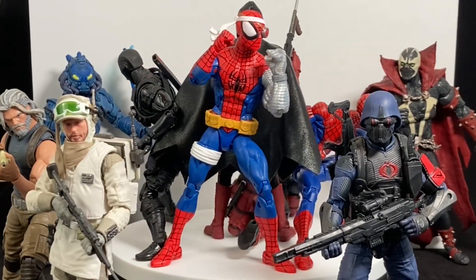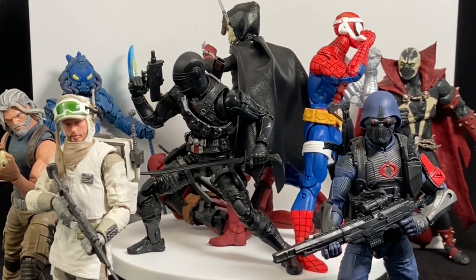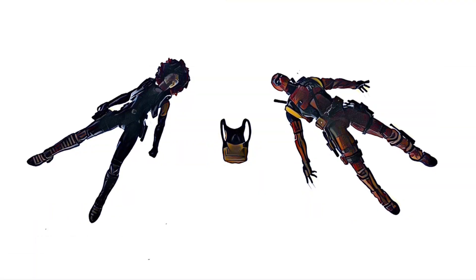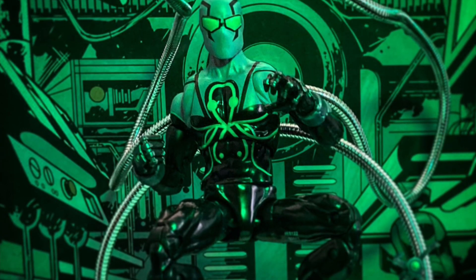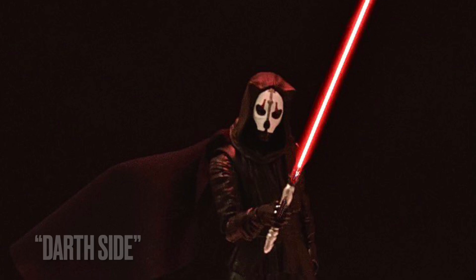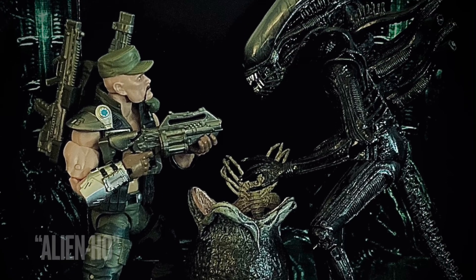I'm just now realizing that most of the figures in my top 10 have a red and black color palette to them. I wonder if that's a theme — if I'm just all about the red and black.